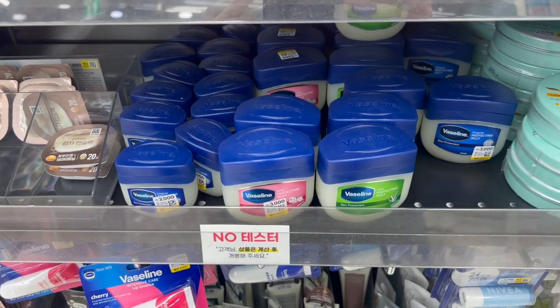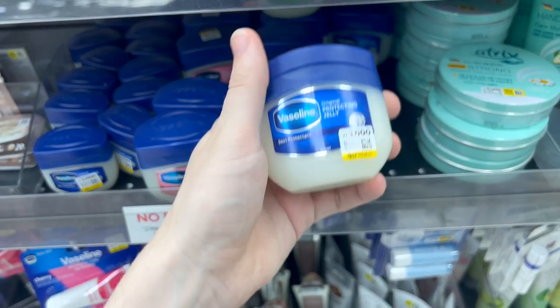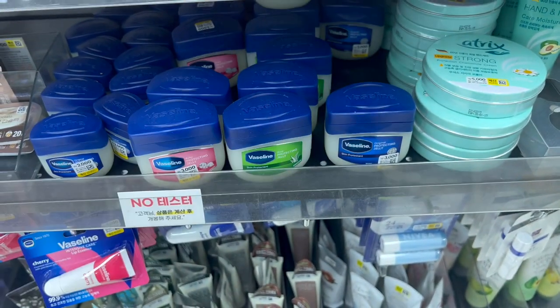Let's get the boring stuff out of the way. You can get Vaseline at Daiso, and as you can see it's anywhere from 2,000 to 3,000 won. I would not recommend getting the fragranced ones — just get the regular old Vaseline. Don't listen to people saying it's not good for your skin or that it's going to cause acne. It's very safe.